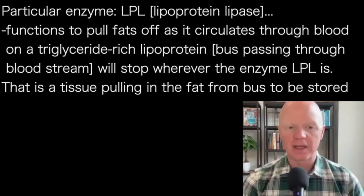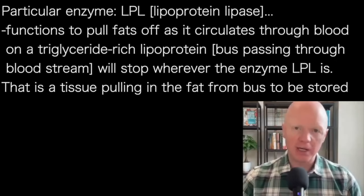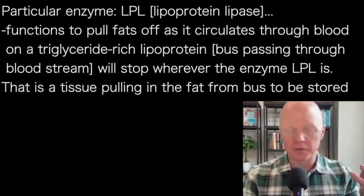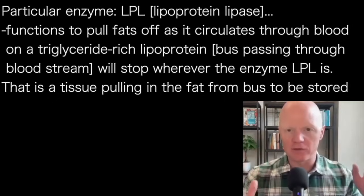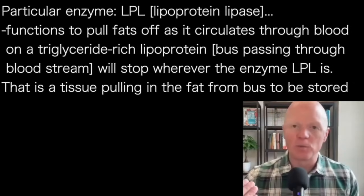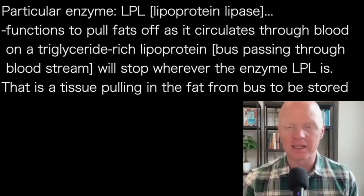Lipoprotein lipase — anytime you hear that suffix '-ase,' that means it's going to be an enzyme. Lipoprotein lipase has a unique job because its primary function is to pull fats off as they circulate through the bloodstream on what's called a triglyceride-rich lipoprotein. A triglyceride-rich lipoprotein is essentially a bus moving through the bloodstream carrying a bunch of fat, and the passengers on that bus will stop and get off wherever there is lipoprotein lipase. So lipoprotein lipase is like a bus stop for fat.